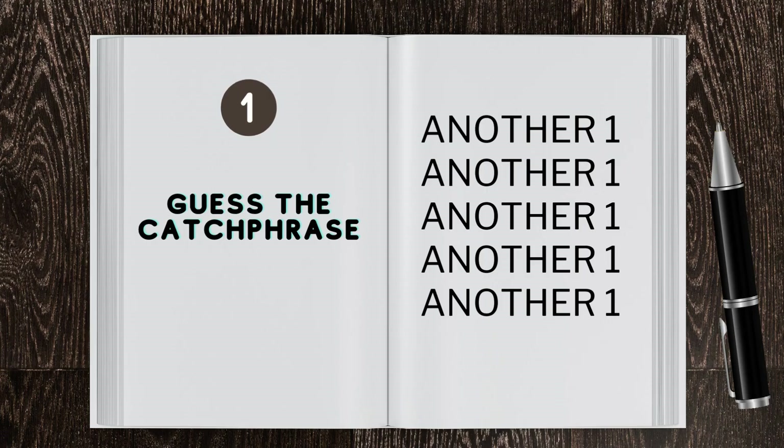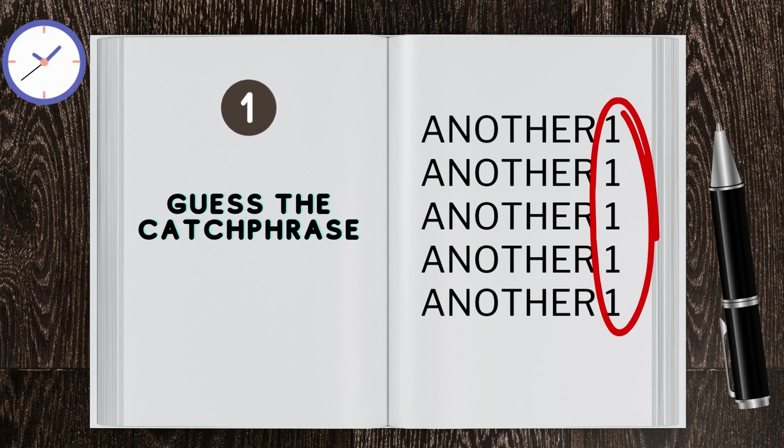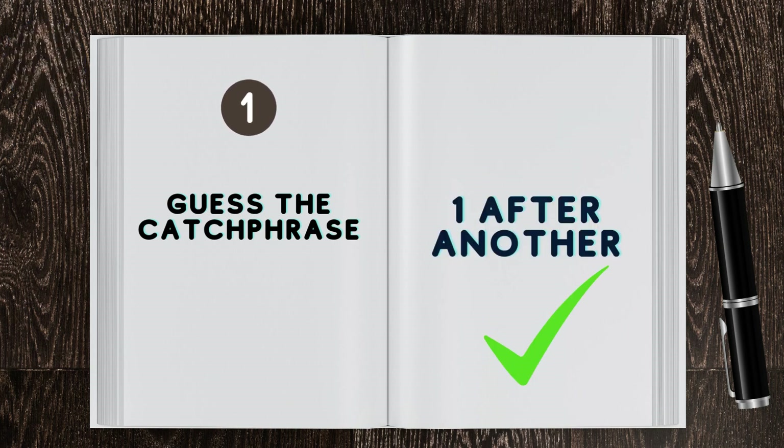Brain teaser 1: Guess the catchphrase. Here's the hint. That's right! It's one after another.